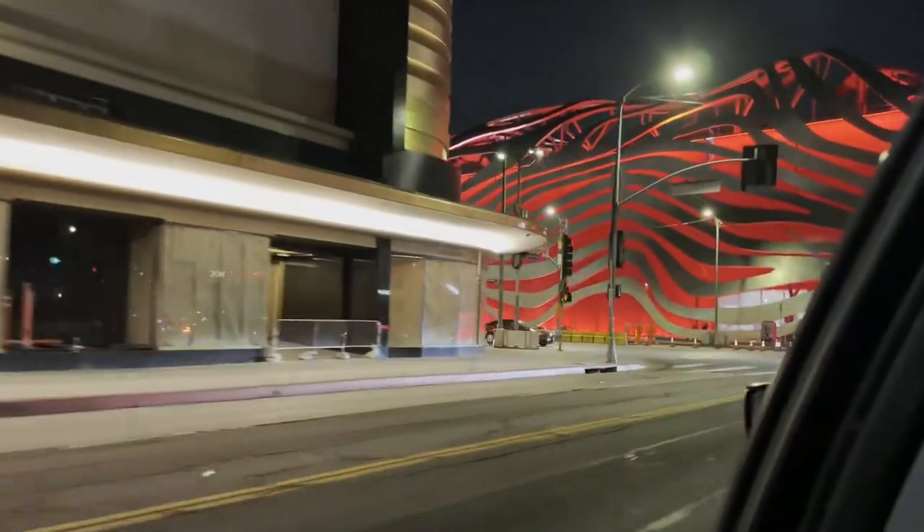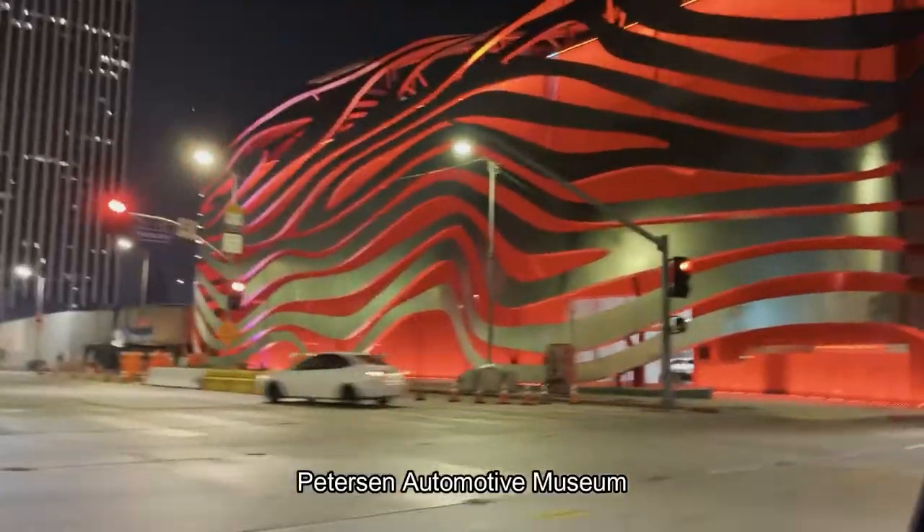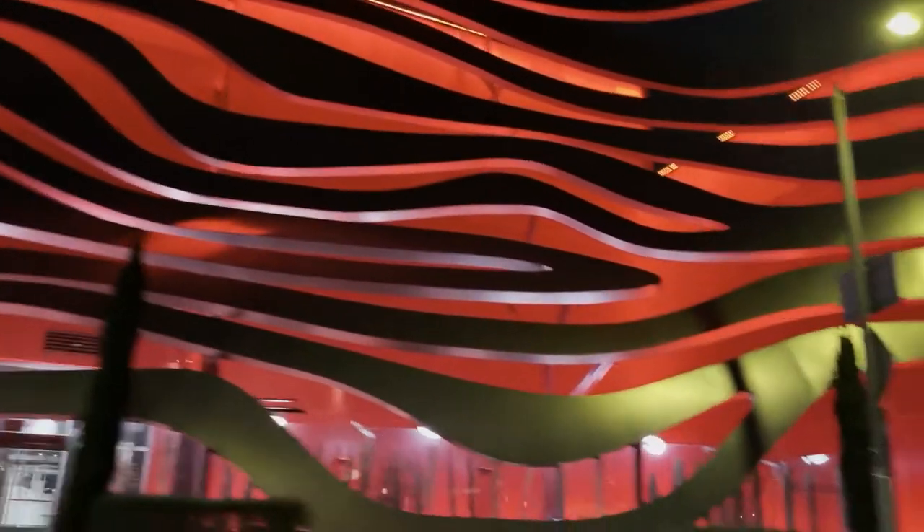Y'all, look how scary. This looks really bad. This is so scary looking. Like, that looks like a big spaceship. Like I'm really freaking out. That's not scary to y'all? How scary is that looking? Okay, we're going to come back up. So scary.